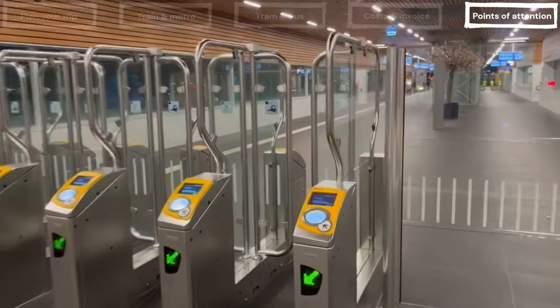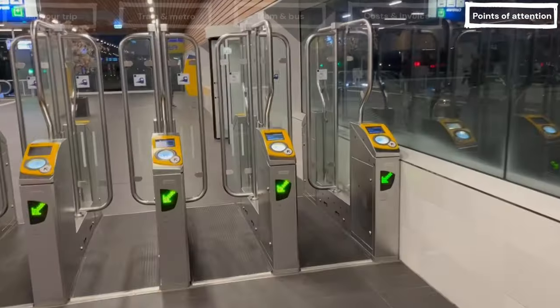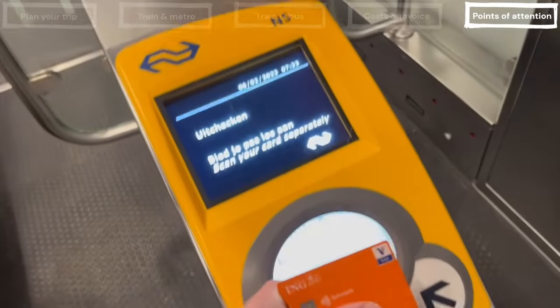There are three points of attention to address. Firstly, it is important that you always check in and check out with the same device. You must use exactly the same device for both checking in and out. If you use a bank card, be sure to remove it from your wallet and offer it separately, so that you know for sure the system uses the right card.